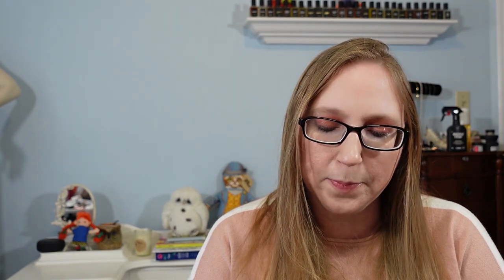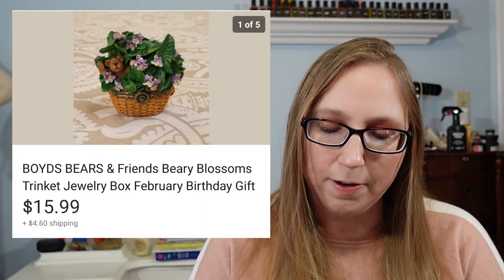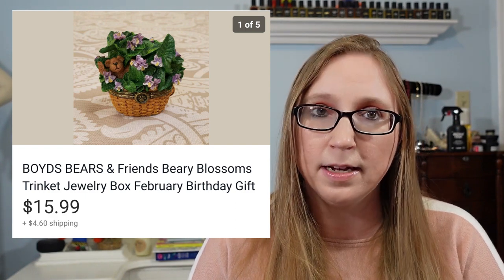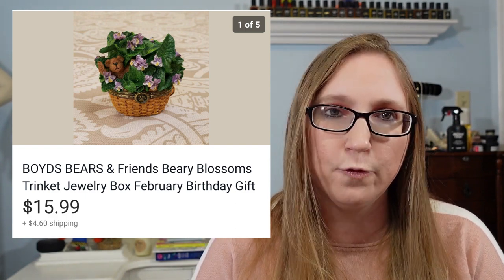Next was a Boyd's Bears trinket box — this one was for the month of February. That sold for $15.99 and I think I got it at a yard sale for a dollar.